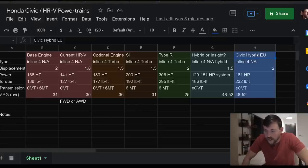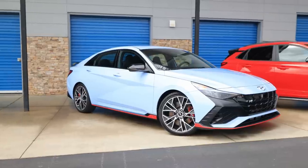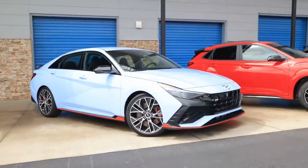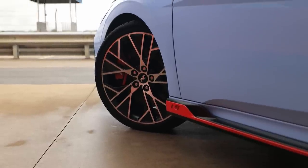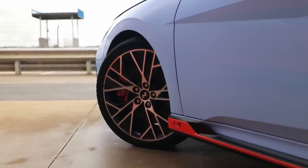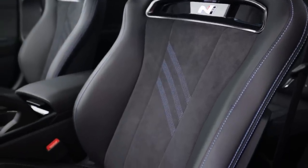What do you guys think — do you want this hybrid to come to America? Also, what do you want from the new HRV? I'll definitely cover the reveal on April 4th. You have no idea how good the Elantra N is — maybe you do if you've watched other press coverage — but that vehicle has blown my mind in every single way possible. Thank you guys so much for watching. I'll see you in the comments as always. If you enjoyed today's video, smash the like button, subscribe for more Japanese and Korean auto news, and peace out.